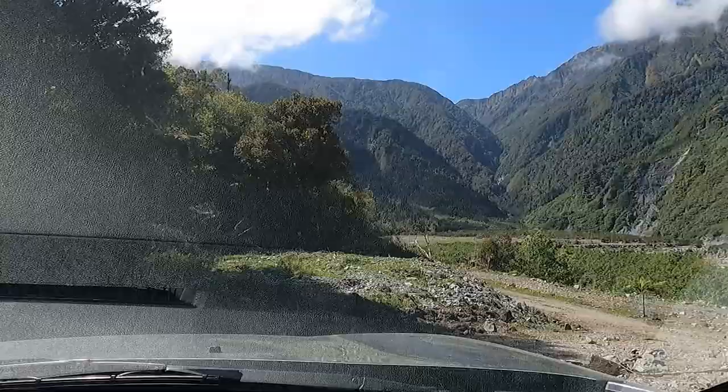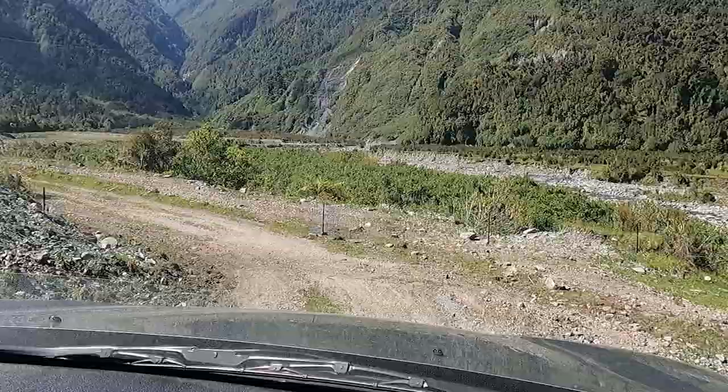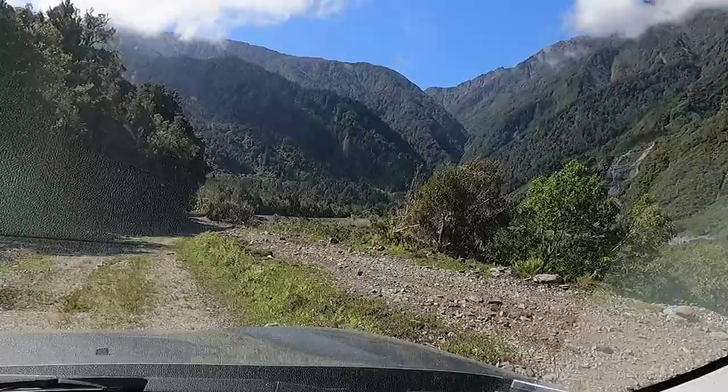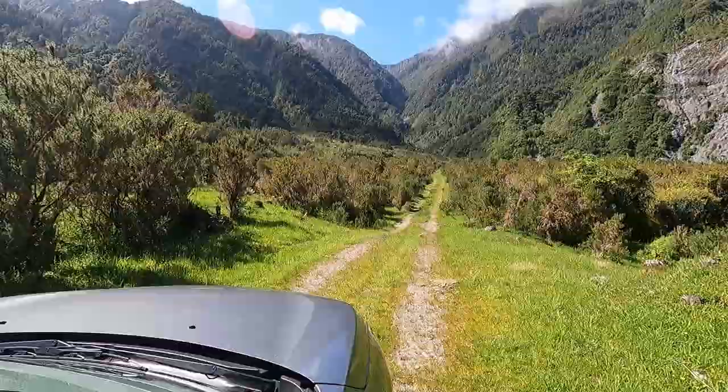We're going to visit this rock outcrop at Gaunt Creek, which is a little creek — I'll show you with the camera where that is. That's the valley in the distance, and you might be able to see cliffs on the right-hand side. That range of hills is the foothills of the Southern Alps, and at the foot of the hills is the Alpine Fault. The rock outcrop we're going to visit is a vertical slice through the Alpine Fault itself. The Alpine Fault is one of the world's greatest geological faults.